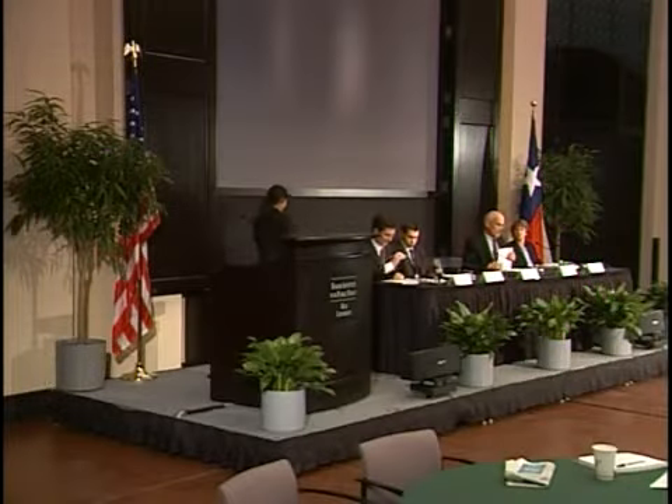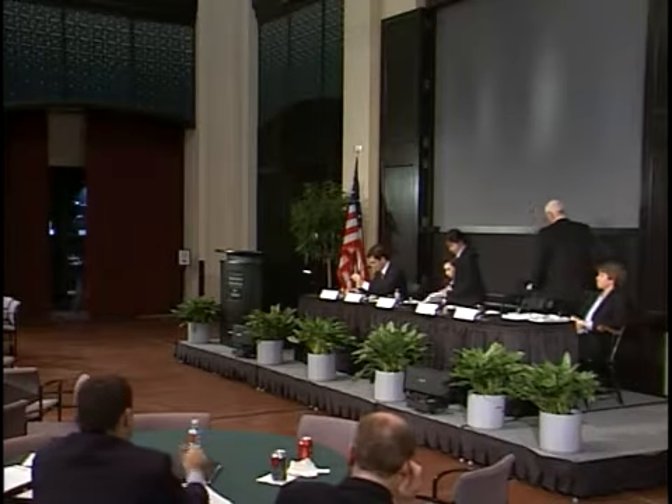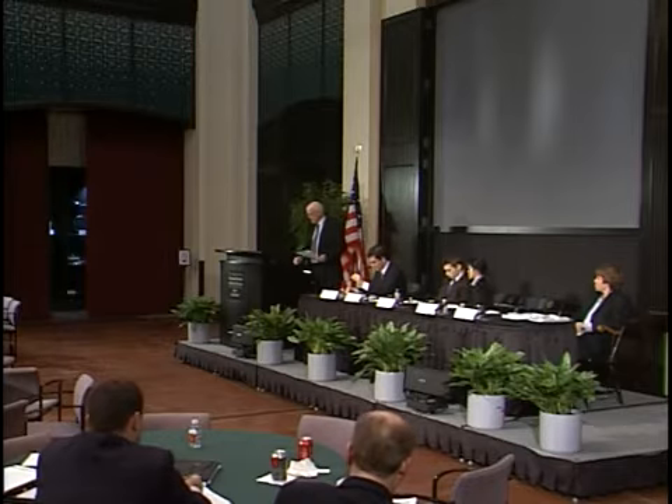Our next speaker is Michael Parker. Michael Parker is a technical advisor for ExxonMobil and a mobile production company, AppStreams. He provides technical support and guides on a wide range of issues. He is currently the lead advisor on issues related to carbon capture and storage. He is a graduate of the University of Texas and Texas A&M. Welcome.